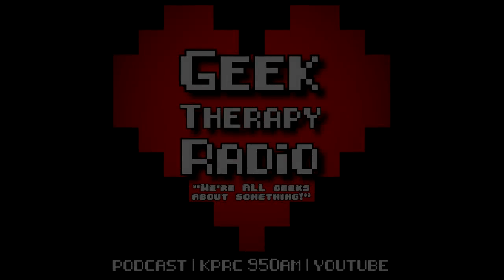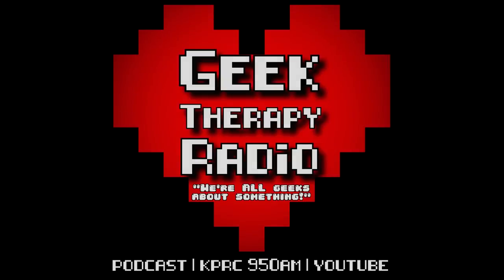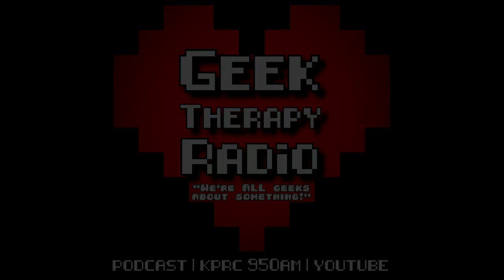This is Geek Therapy Radio. And now, your mental curator, Johnny Hamburger.